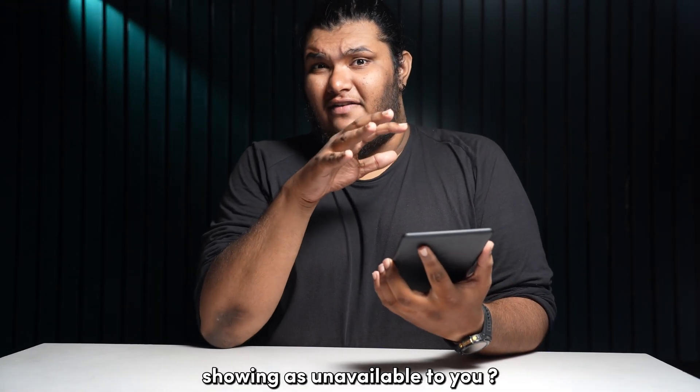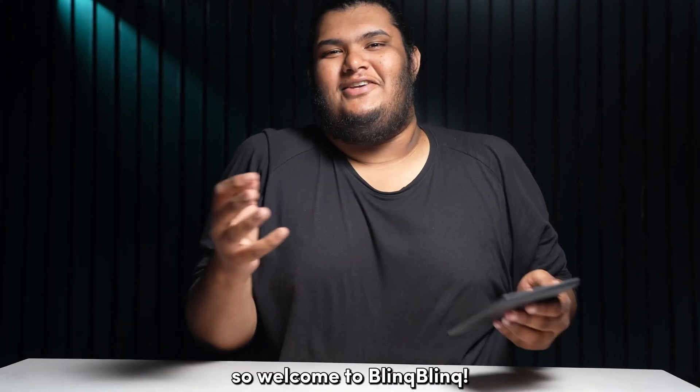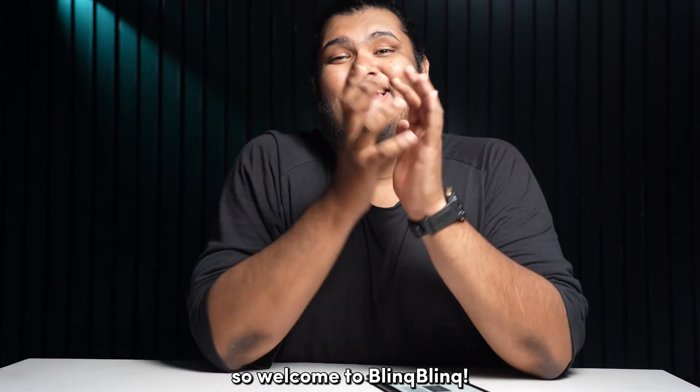Is the Kindle Store showing as unavailable to you? I'll help you with the possible reasons for such a dilemma and how you can get around this. Welcome to Bling Bling, let's get started.